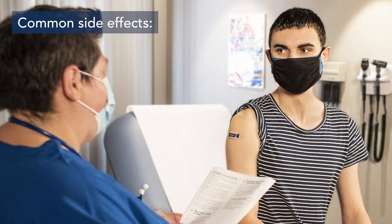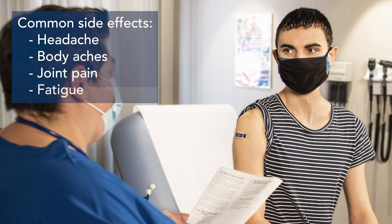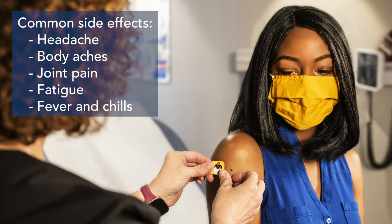After the vaccine, mainly people find that their arm is sore for a few days, maybe lasting up to a week. Some other common side effects are headache, body aches, joint pain, fatigue, and fevers and chills. Those usually come on within one to three days of getting the vaccine and tend to go away, usually within one to two days.